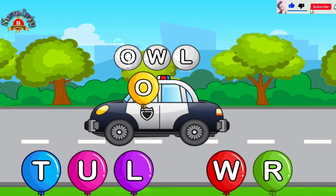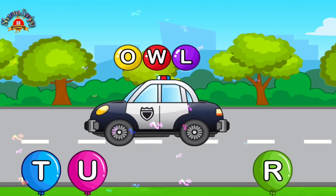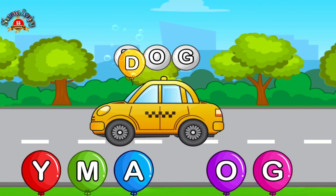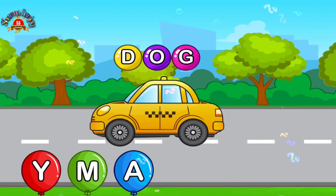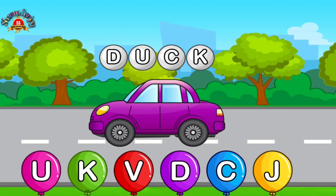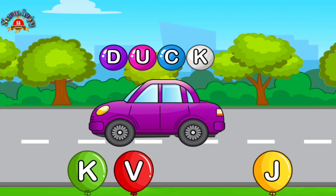Match letters. W. Nice. L. Perfect. D. Amazing. O. Perfect. Nice. Match letters. D. Love it. C. Love it. U. Love it.